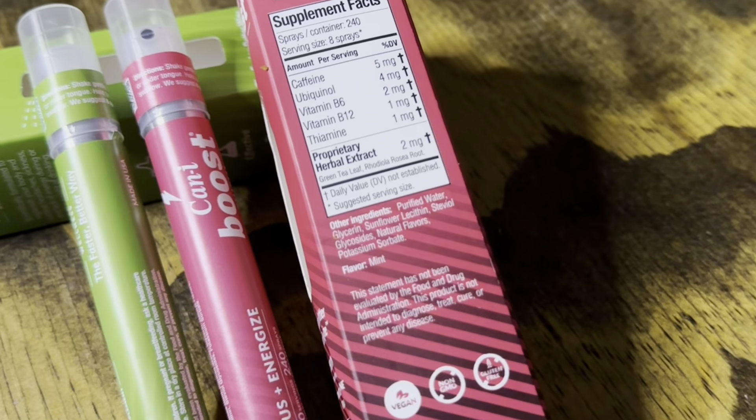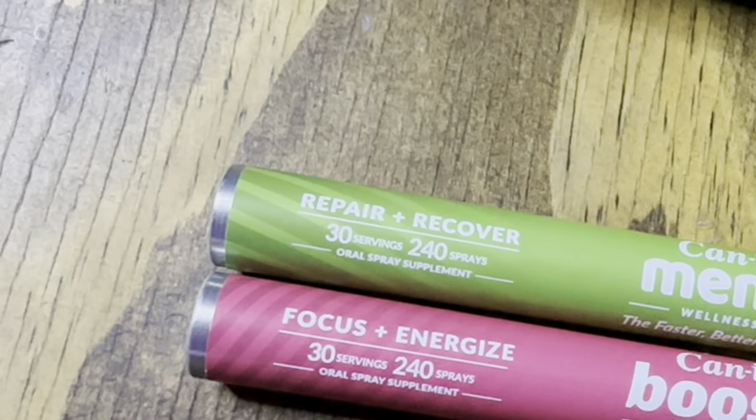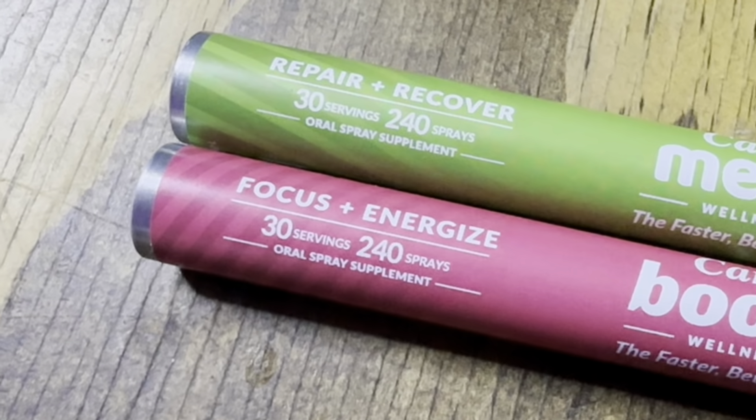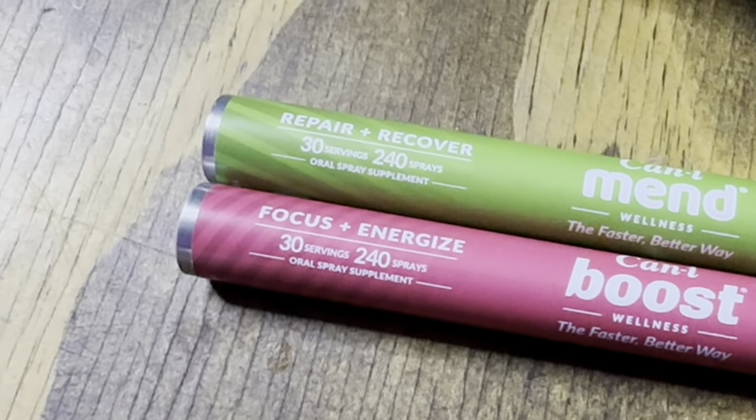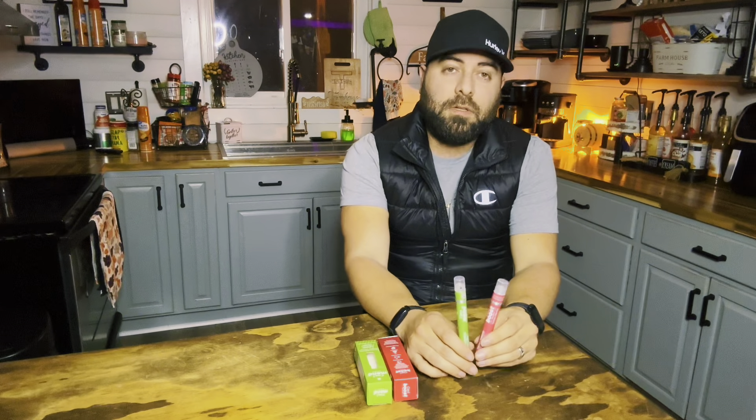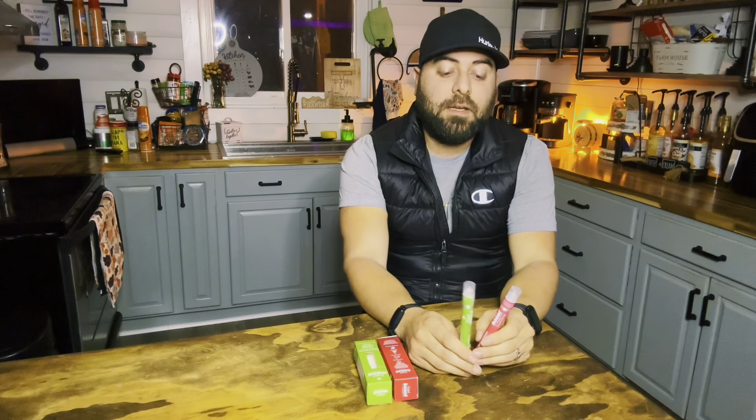Supplements have been an important part of my lifestyle for a long time. Now, I can't make any health claims. What I will do is share what's written on these sprays as a tagline for each one. The CanEye Mend says 'repair and recover,' and the CanEye Boost says 'focus and energy.' I tried to provide as much information as I possibly could, reading the nutrition label as well as the listed taglines. I'm a big fan of supplements in my personal life, and I think the delivery system of a spray is pretty ingenious and convenient.